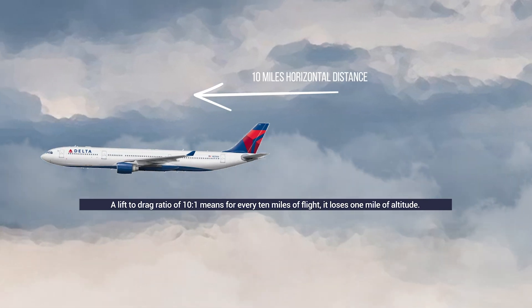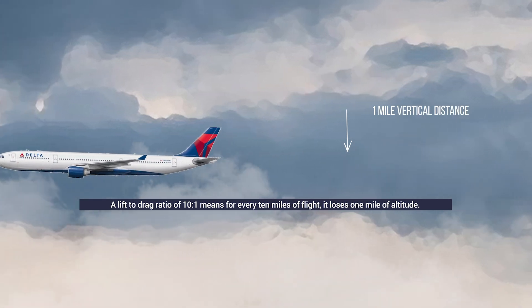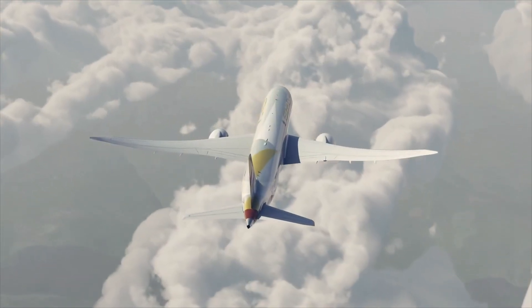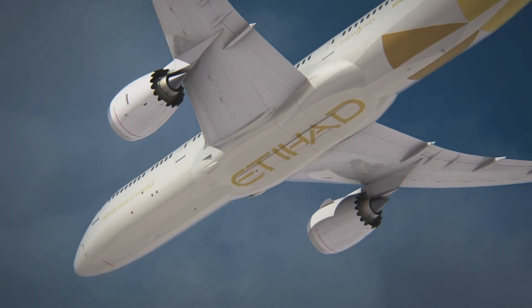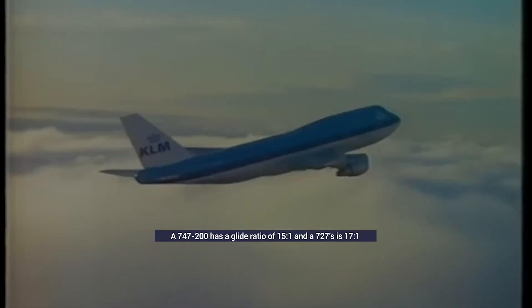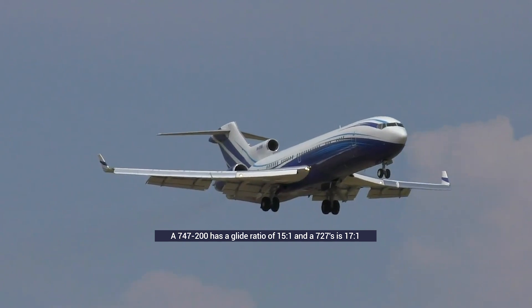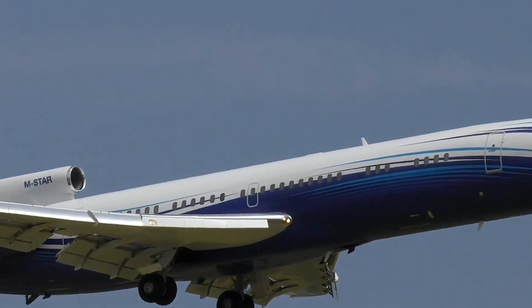For instance, if the aircraft has a lift-to-drag ratio of 10 to 1, for every 10 miles of flight it loses 1 mile of altitude. So if this plane is 7 miles high, it could fly for 70 miles before reaching ground level. A Boeing 747-200 had a glide ratio of 15 to 1, and a Boeing 727 has a ratio of 17 to 1. Of course, the ratio is subject to factors like passengers or cargo, along with winds.